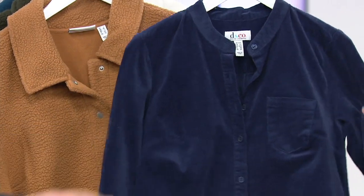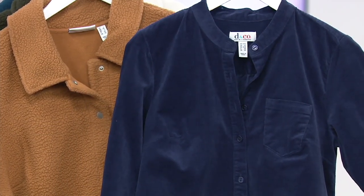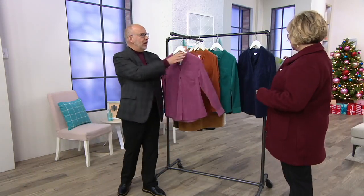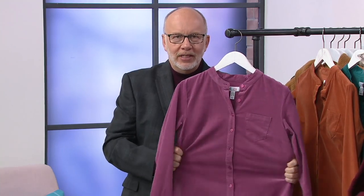This doesn't even look like corduroy — it almost looks like velvet because the wales are so tiny. It's a fine wale corduroy that has the appearance of velvet. I'm dying to show you how stretchy this is. Look at this — where do you find a corduroy shirt that's soft and easy and stretchy like this? This is incredible.